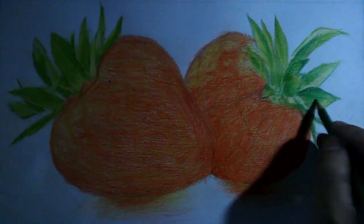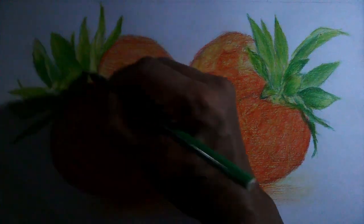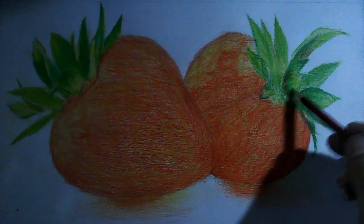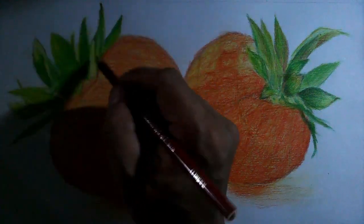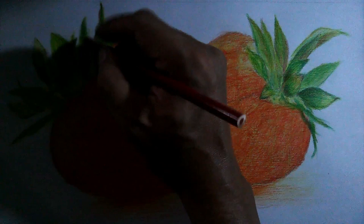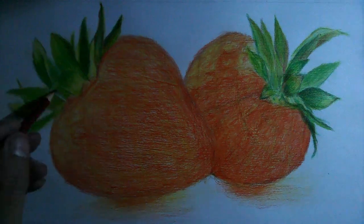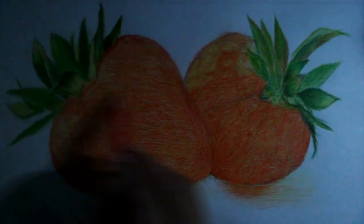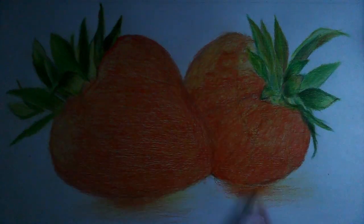Number 4: May be cancer protective. Studies suggest that strawberries may prevent certain cancers. The protective effect is thought to be thanks to the combination of polyphenols, including ellagic acid and ellagitannins. It is thought to halt the growth of cancer cells in animal studies. More human studies are needed to establish the correct method of action and to confirm the effect.